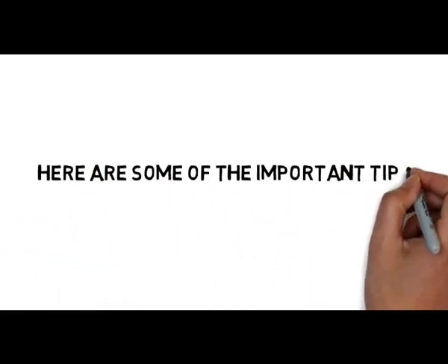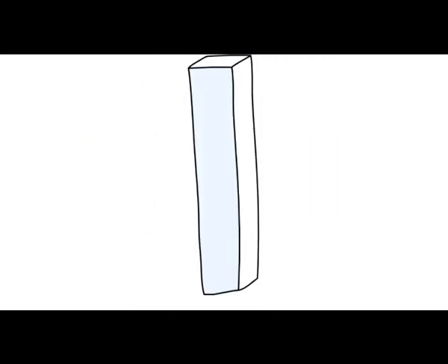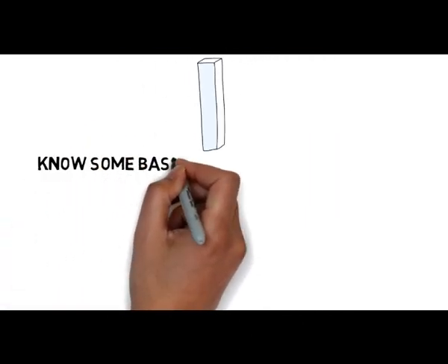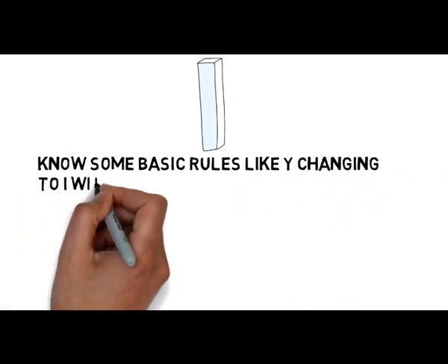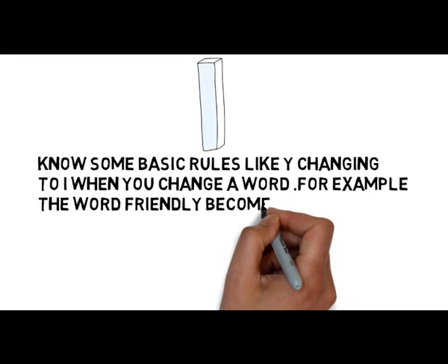Here are some of the important tips to improve your spelling. Tip number 1: Know some basic rules, like why changing Y to I when you change a word. For example, the word friendly becomes friendliness.